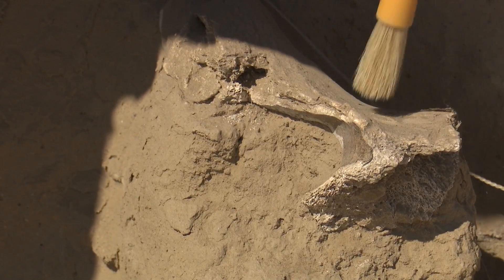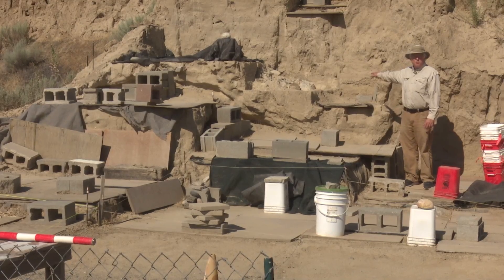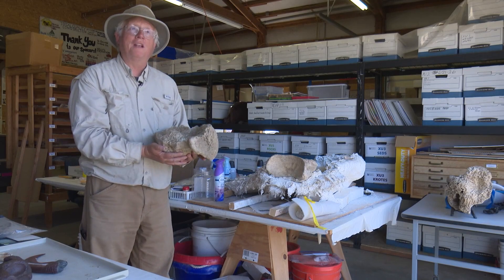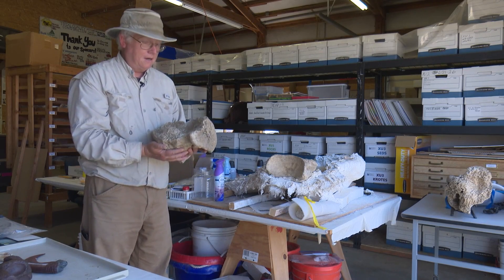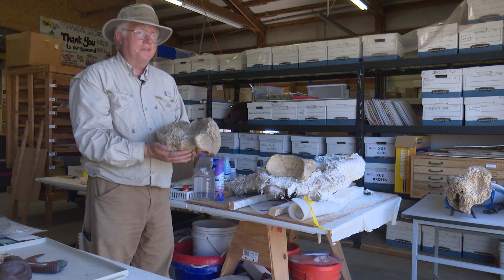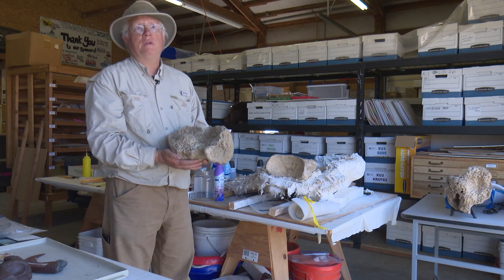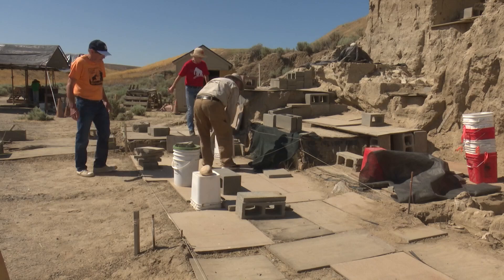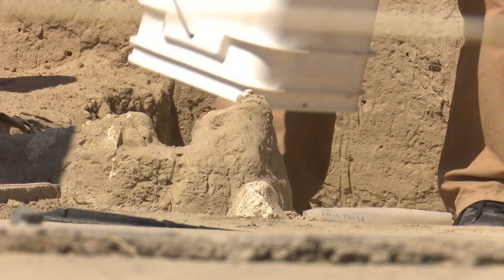But they know every piece uncovered is a better glimpse into the past. 'I'm holding a bone that's 11,000 years old. This is older than Stonehenge. It's older than the Great Pyramids of Egypt. It's older than just about anything human beings have ever made, except for a few cave paintings and stone tools.' This project is so much deeper than the bones.